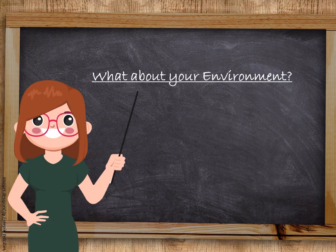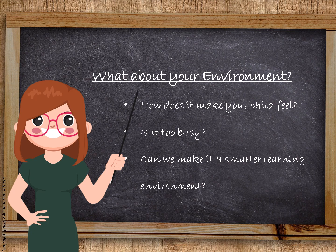That was Sophie who was able to describe some of the difficulties she experiences in the school environment. Some of your children may not be able to describe what they are going through or experiencing. So I want you to take a moment and think about your child's classroom or school environment. How do you think it makes your child feel? Is it too busy? If you are a teacher or a SENCO listening to this, is there anything that you could do to make it a smarter learning environment for the children?